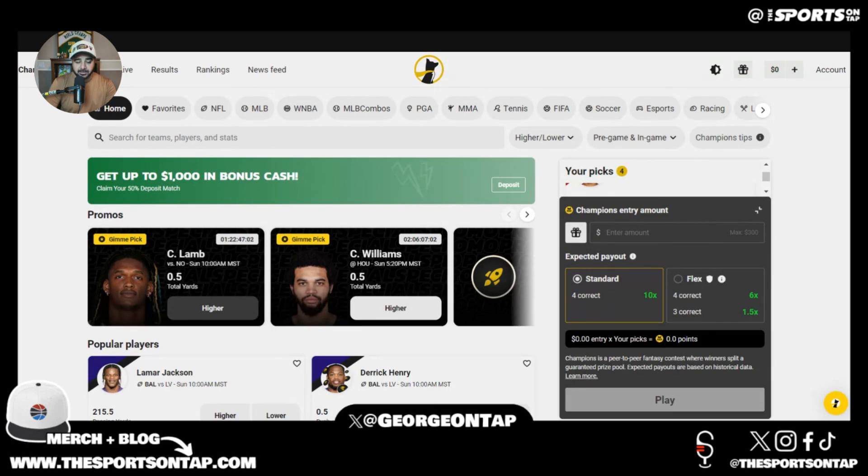Stay tuned for the next part where we'll talk more about our bets. Once again, Underdog promo code ON TAP.